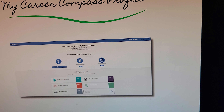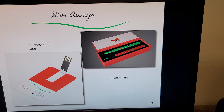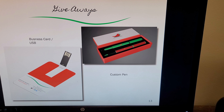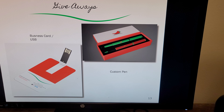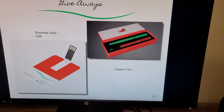Career Compass is another site that helps me look for jobs. The last thing of my brand is these giveaways — one's a business card slash USB which will host my portfolio, and on the other side would be some pens that are a mock-up of what I could potentially give away.